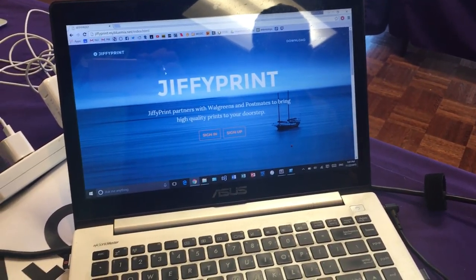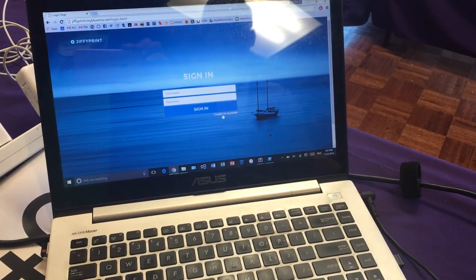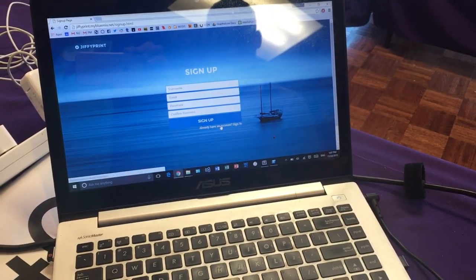For new users we have a sign in or a sign up page. You can go to create an account or sign in with one if you already have one.